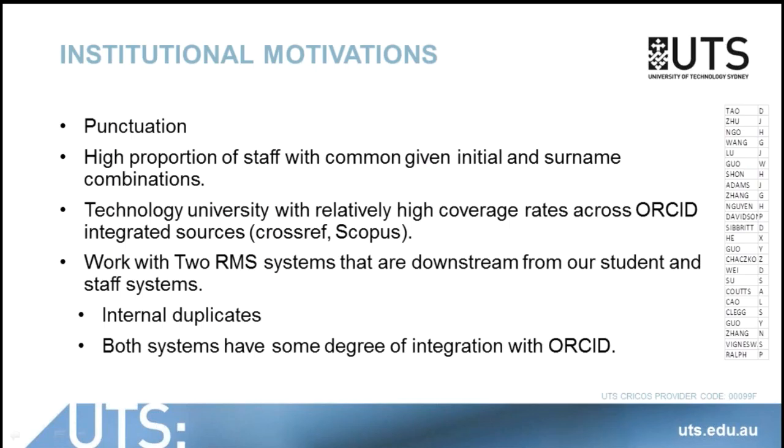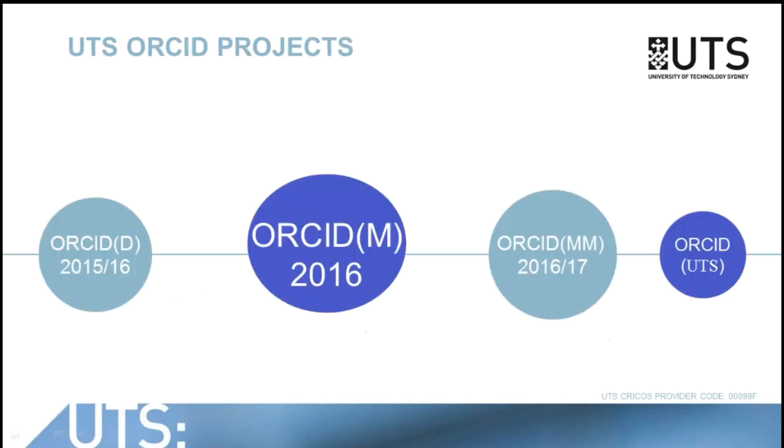Both of the systems that we use have some degree of integration with ORCID, so we're kind of in a good position to do something quickly. We had a bit of a think when we heard that the consortium was in the off-in system and we came up with a few projects. One was aimed at getting us to 500 users inside Symplectic, one of our core systems; the next to 1,000, 2,000, and then eventually to have the research effort at UTS well described by ORCID.